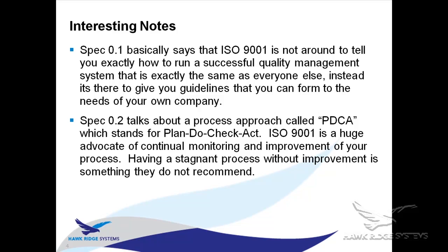Spec 0.2 talks about the PDCA approach — Plan, Do, Check, and Act. A really recurring theme you'll find reading through the ISO 9001 specifications is 'monitor and improve, monitor and improve.' They always want to make sure your quality system is not stagnant and that you're taking steps to make it better when those steps need to be taken.